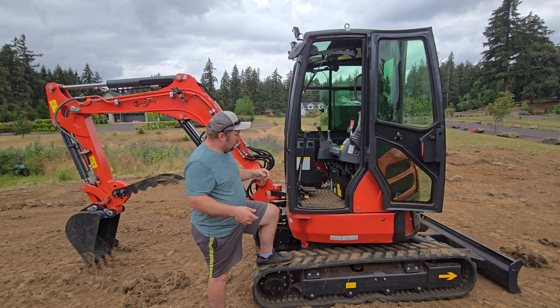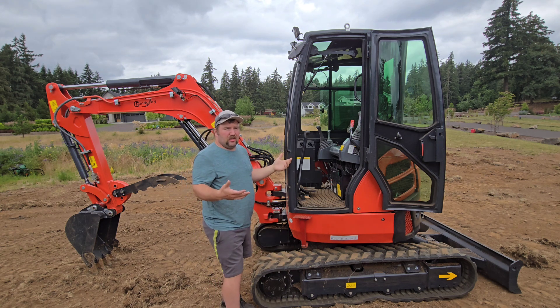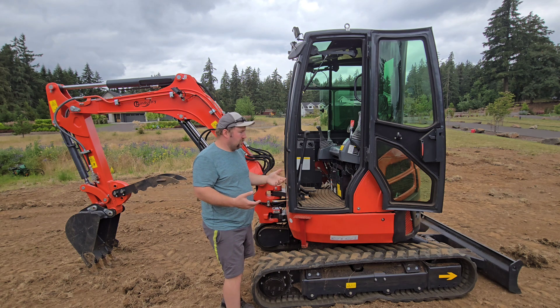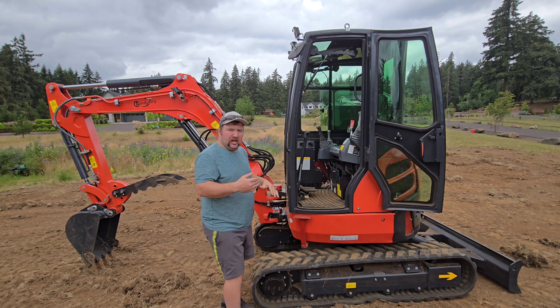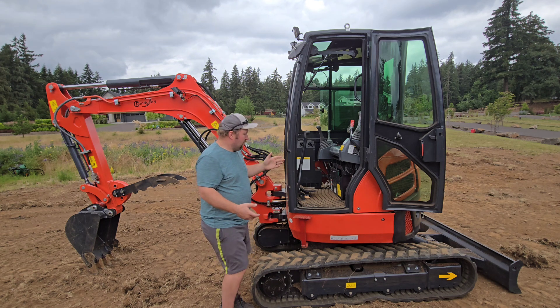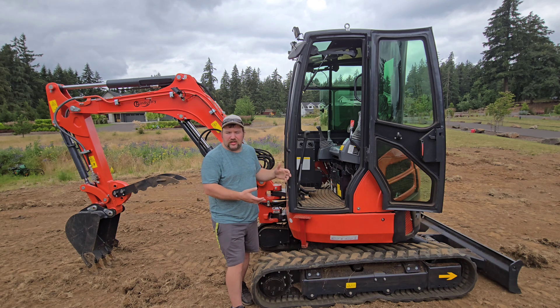At this point, I don't know. Quality-wise, it's up there with any of the other bigger name machines, but it's not as refined. There are little things you don't have to look very hard to see that this is a step or two below a name brand machine — there's no getting around that. But at the end of the day, this is designed to do a job: it's designed to dig, push dirt, and make you money.